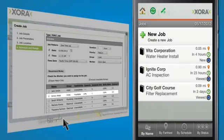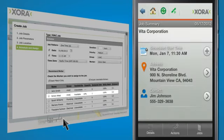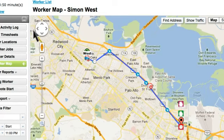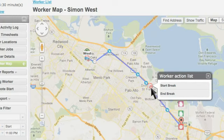Simon accepts the dispatch job on his mobile device and instantly accesses the job instructions and location details. Linda continues about her business and receives an automated alert when Simon arrives at the job. She checks the worker map to see Simon's route and reviews the stops along the way, confirming that Simon took his mandatory morning break as required by state law.